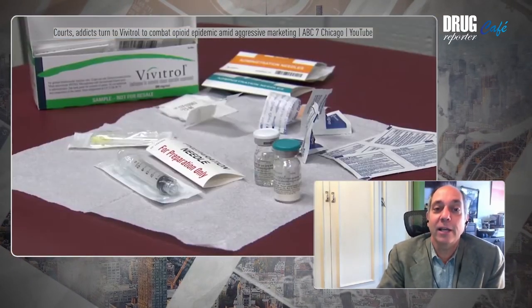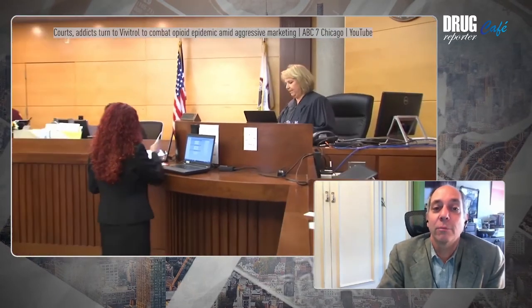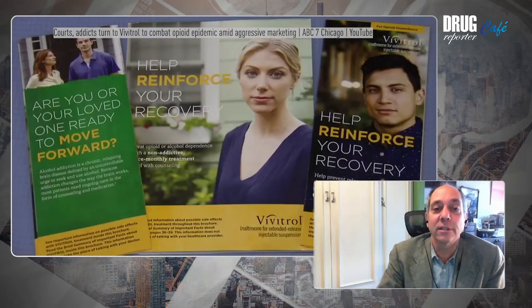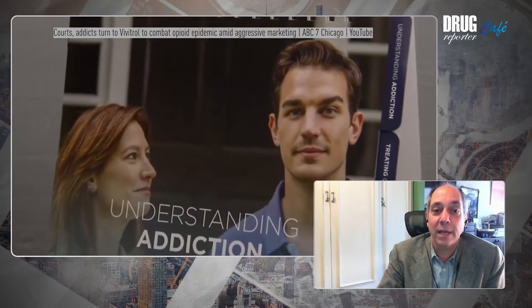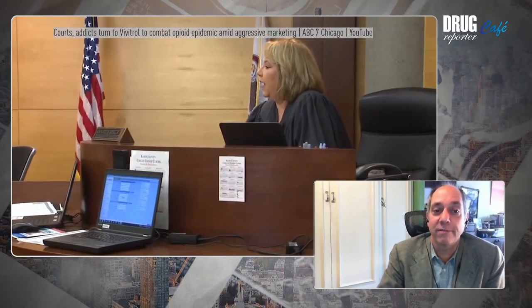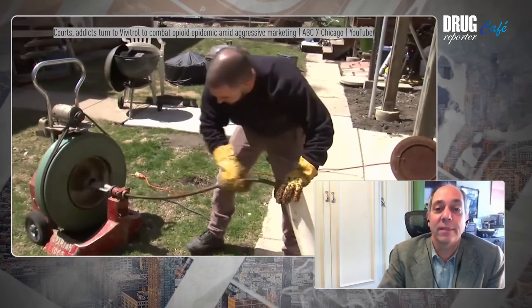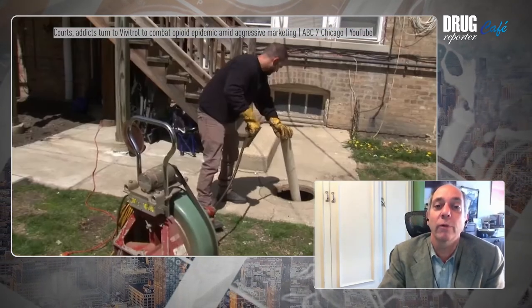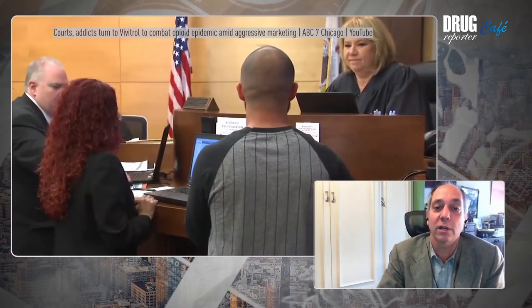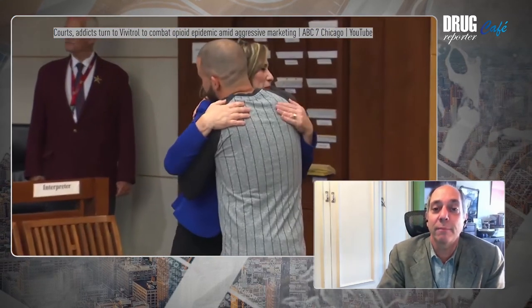When you survey criminal justice officials, people report they prefer Vivitrol — the blockade — because evidence has shown it's more effective in preventing relapse. But really what is happening is that this medicine snaps more neatly into the preconceived bias about what we should be doing with people who use drugs, which is removing from them, whether they like it or not, the option to use, in the name of public health and safety.